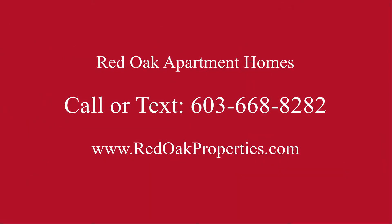If you're interested in more information or any of our other available apartments, you can call or text us at 603-668-8282, or check us out online at redoakproperties.com.